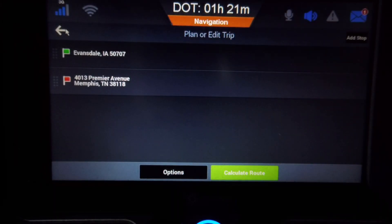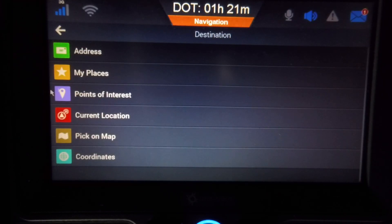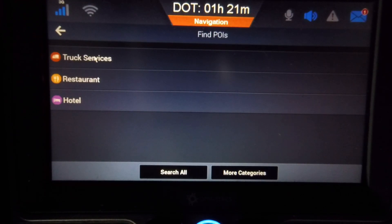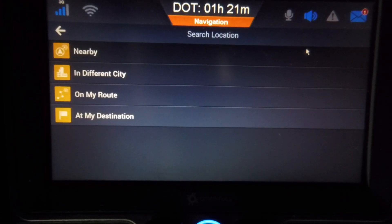Now it's time to go into Plan and Edit our trip so that we can add our fuel stop. I'm going to click Add Stop. This is also very easy to do — I'm going to choose Point of Interest, then I'll choose Truck Services.